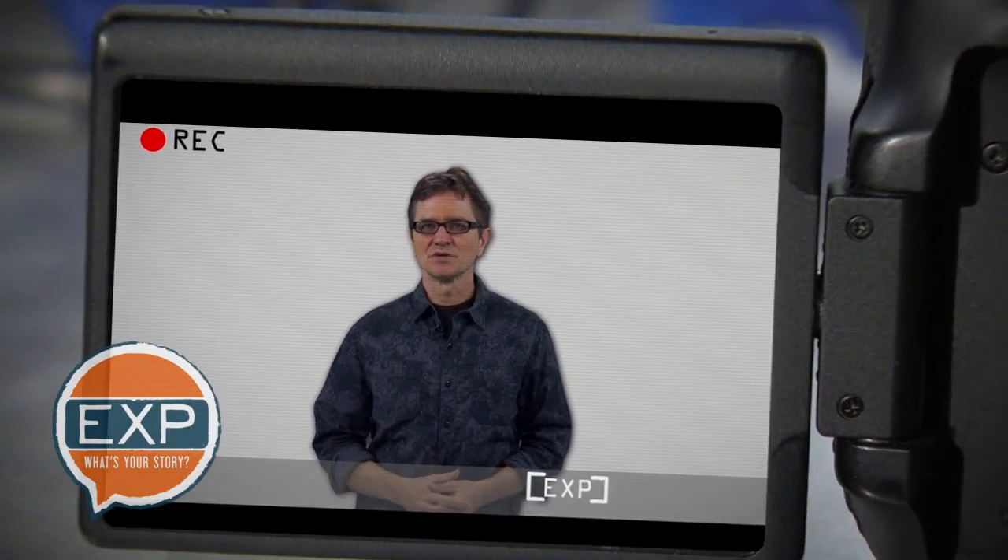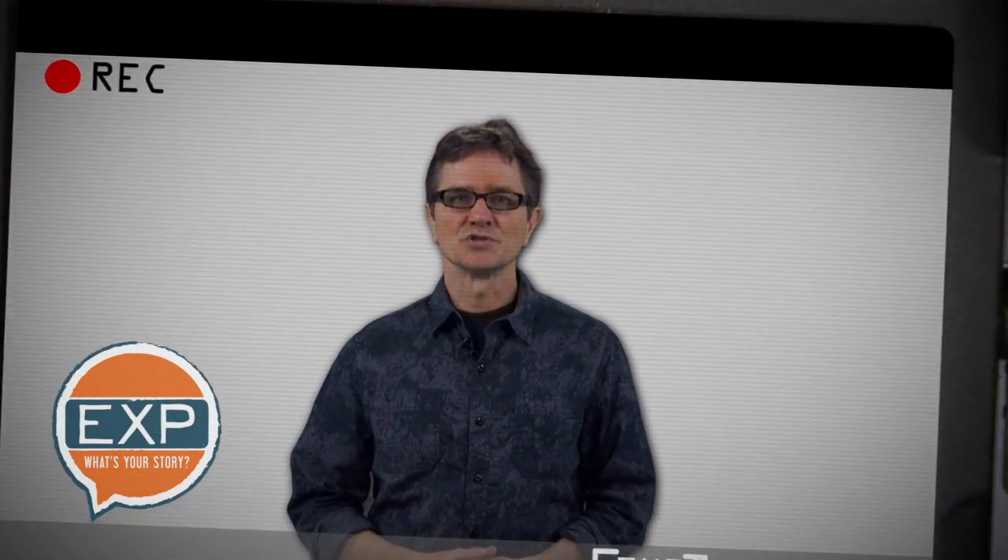That's it. Follow these simple shooting tips and you'll be halfway to capturing great testimonials. If you have any questions, call us or send us a picture of what you've set up — we'll help you troubleshoot any problems. In part two, we're going to talk about content: how to conduct an interview, what questions to ask, and most importantly, how to capture that marketing mojo that money just can't buy.